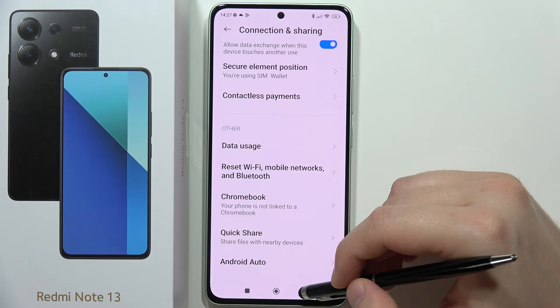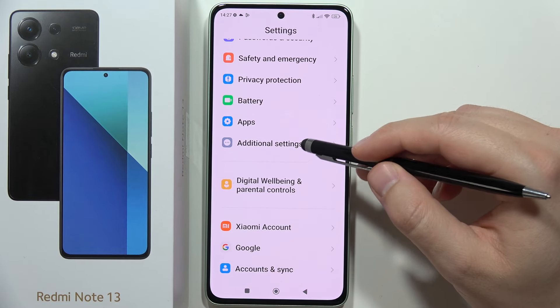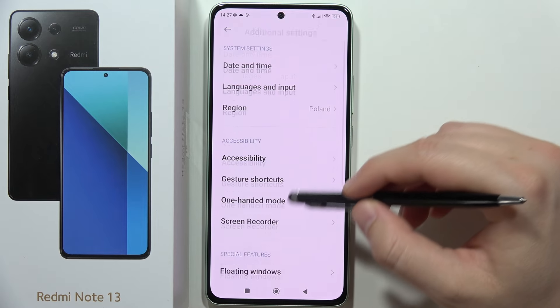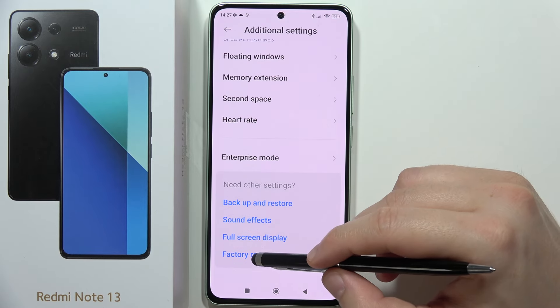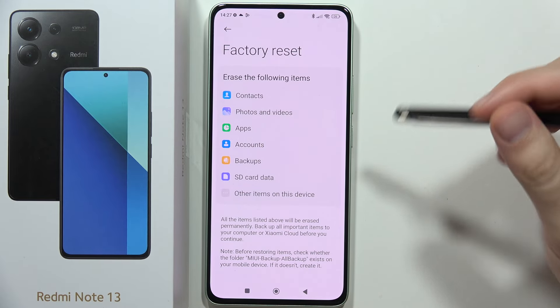But if it doesn't work, I can recommend you to perform the factory reset. So you have to go to the Additional Settings, go into the Reset Options, Factory Reset, and now just remove everything from your phone.